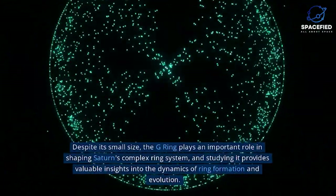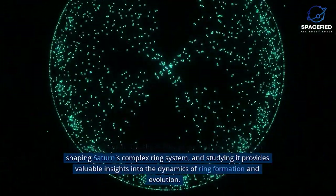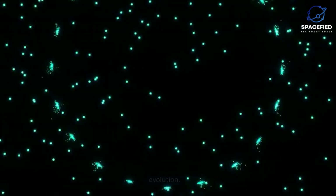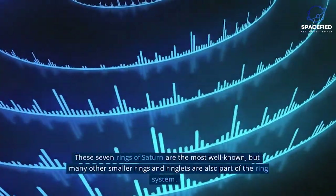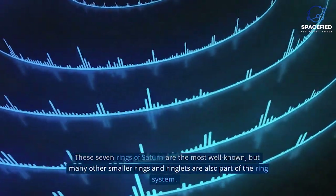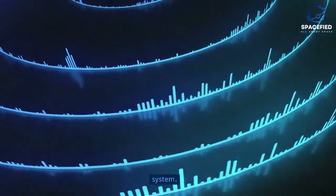Despite its small size, the G-Ring plays an important role in shaping Saturn's complex ring system, and studying it provides valuable insights into the dynamics of ring formation and evolution. These seven rings of Saturn are the most well known, but many other smaller rings and ringlets are also part of the ring system.